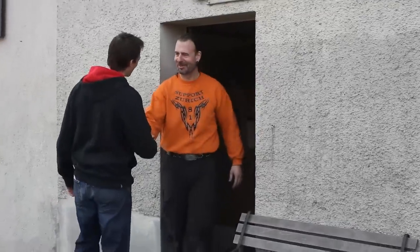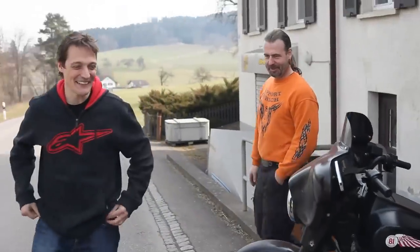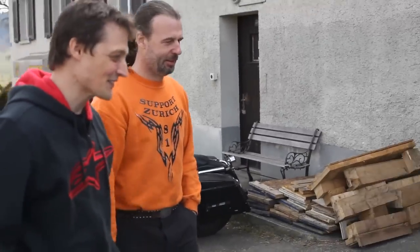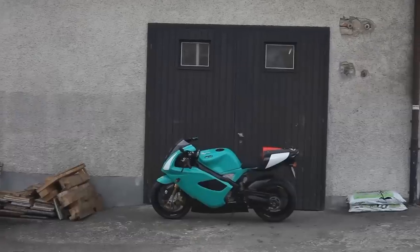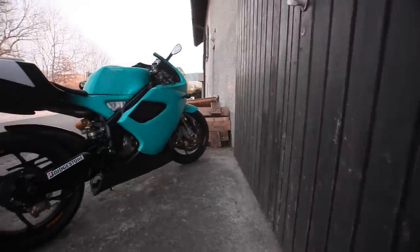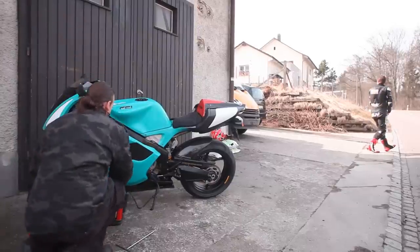Hey Livio, how are you going, man? Good to see you. You have a nice bike — it's a long time since I've seen one. You've never seen before the street bike? No, I don't think I have actually. The race bike for sure, but not the street bike. Then I think we go testing.